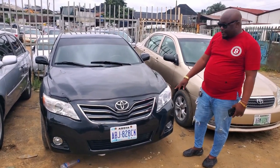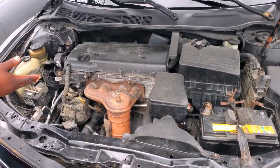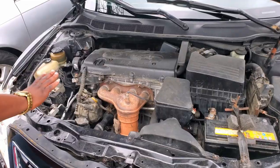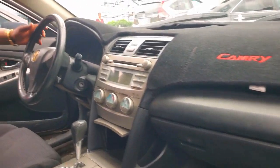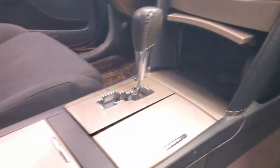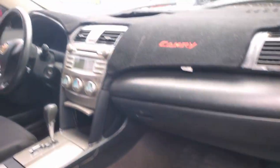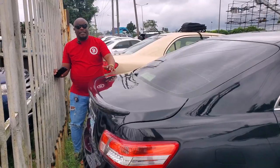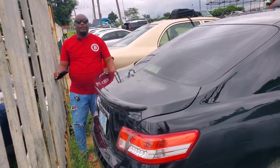This Toyota Spyder 2008, upgraded to 2011. A four-plug engine, very sound, AC is working, no oil spillage. This is a sport edition — black interior, AC is working. Very sweet car, a sport edition, 2008 model going for $3,000,000 — the price is also negotiable.